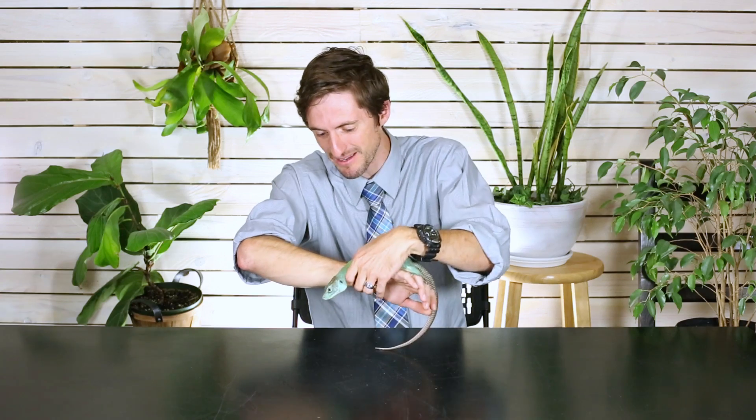Also, because this lizard is stinking rad, you may have seen it on our video '5 More of the Best Pet Lizards You Could Possibly Get,' because this lizard is without question one of the greatest pet lizards on planet earth — so stinking underrated — and I'm so grateful that I get to talk to you about the Jeweled Lacerta today.